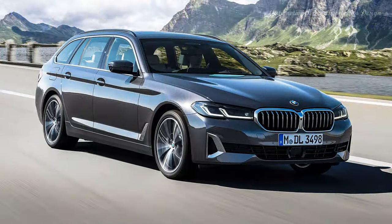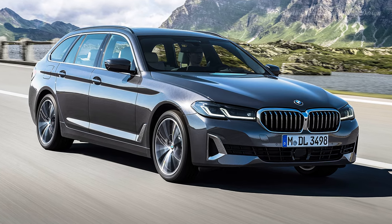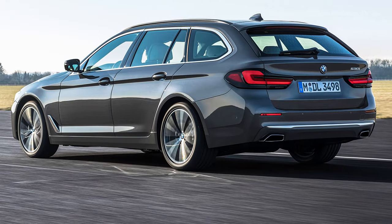The seats up front were heated, ventilated and could massage you for days if you wanted them to. These are some of the most comfortable in the business right now and virtually the same you get on the 7 Series.